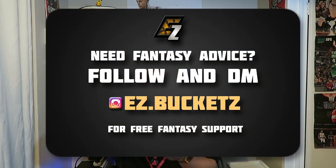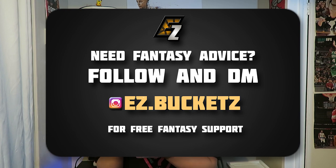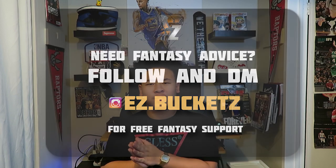If you guys are new to the channel, we are a fantasy basketball channel. I talk to you guys about weekly fantasy basketball updates — the best waiver wire trade targets and everything about fantasy basketball to help you guys win your league. I also personally help you guys with your fantasy teams — follow my easy.buckets Instagram and DM me. I'm also holding a special Christmas contest, so go to my Instagram, scroll down, and you'll see the Christmas contest giveaway.